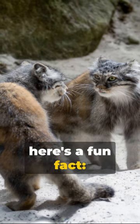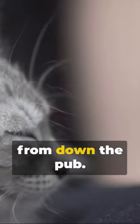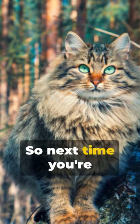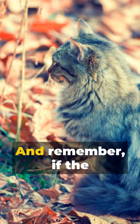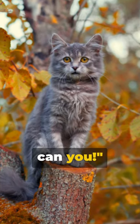And here's a fun fact: they're also known as Manul, which sounds like a bloke's name from down the pub. Alright Manul, how's it going mate? So, next time you're feeling a bit chilly, just think of the Pallas's cat — the fluffiest, grumpiest, and coolest cat on the block. And remember, if the Pallas's cat can brave the cold, so can you.